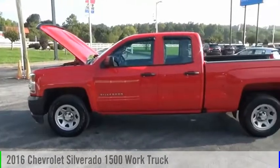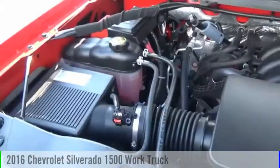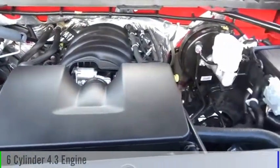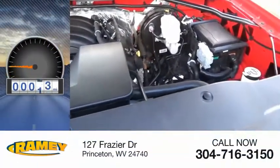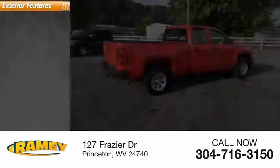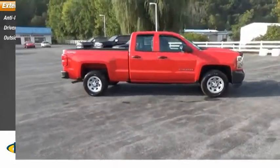We are pleased to show you the 2016 Silverado 1500. This vehicle is powered by a four-wheel drive, six-cylinder, 4.3-liter engine. This vehicle has less than 25,000 miles. Here are some of this vehicle's great options: anti-lock braking system, driver's side remote mirror, outside temperature gauge.